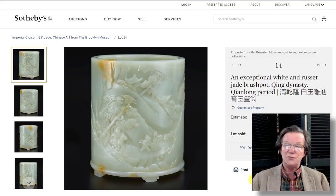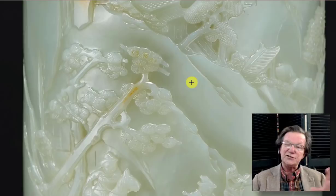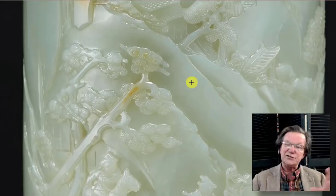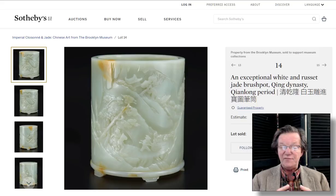Then a Qianlong greenish-white jade brush pot with feet, a few russet inclusions worked in nicely, and lovely figures passing through mountains — a similar carving style to the plaque, with more activity up the body of the piece. A building tucked in nicely. Estimated at $1,000,000 to $1,500,000, it sold for $1,351,000. These jades can do awfully well.